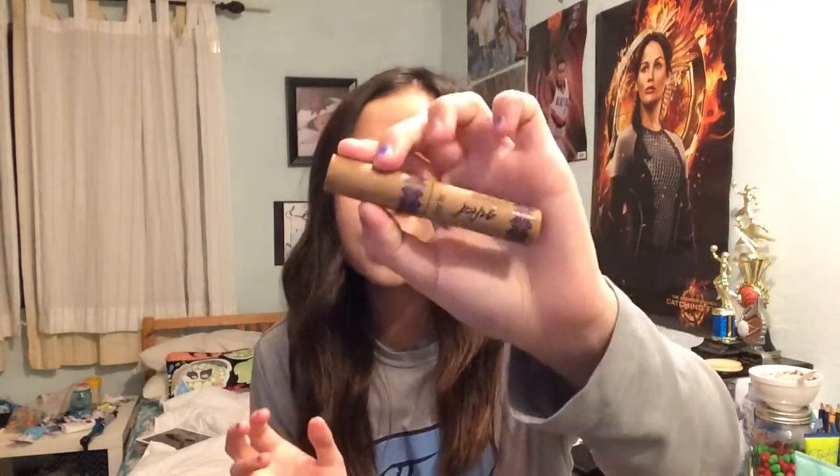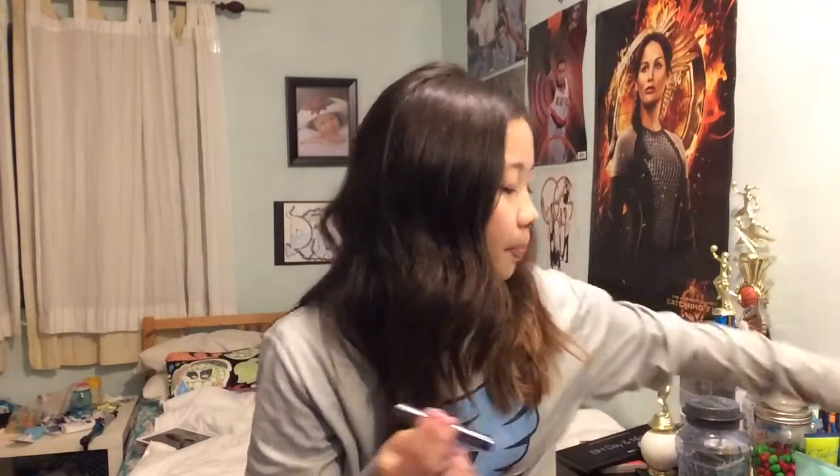I got this mascara — the Tarte Gifted mascara. I wanted to try it out because I heard a lot of people talk about it, but I didn't want to buy the full size so I got the little travel size, and I really like it. I'm so excited about this next one — it's the Urban Decay Naked 2 palette. I've been wanting this for so long and I feel like I'm the only person who didn't have it. It's so pretty and I love it, and it also came with the Urban Decay Perversion mascara.